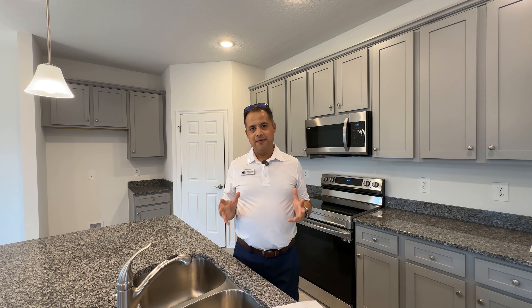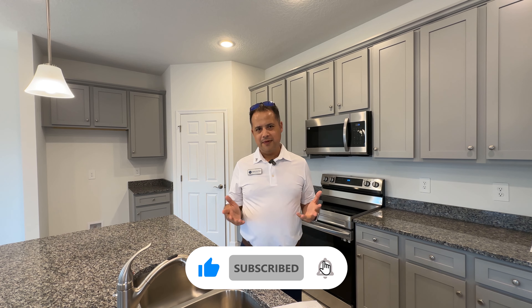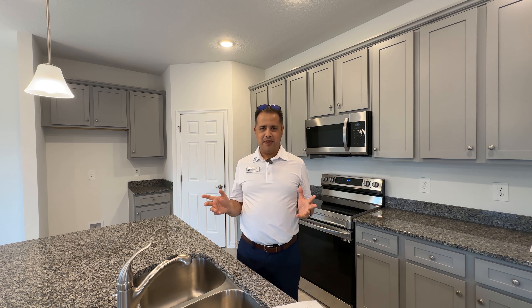So this is it, guys. Thank you for watching the video. If you like it, please give me a thumbs up, subscribe, and refer to a family member or friend that you think may be interested in buying a house like this one. If you want more information about this community or any community here in Central Florida, I'll be more than happy to help you out. You can send me a text message — my phone number is right here on the screen — or you can send me a comment. See you guys in the next video!